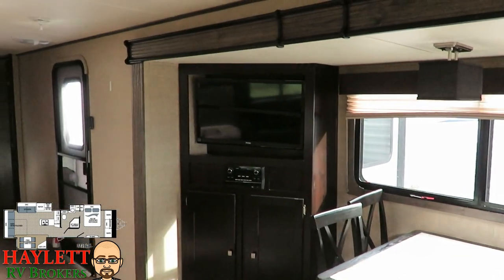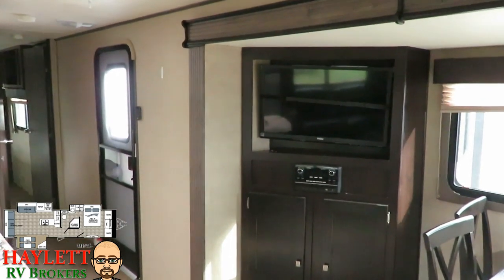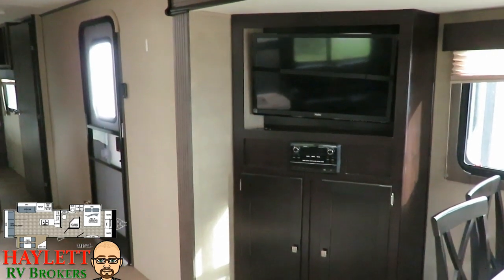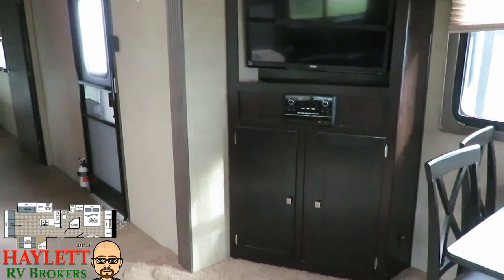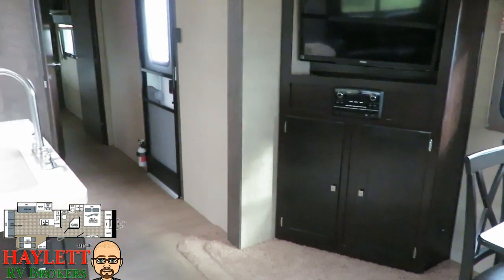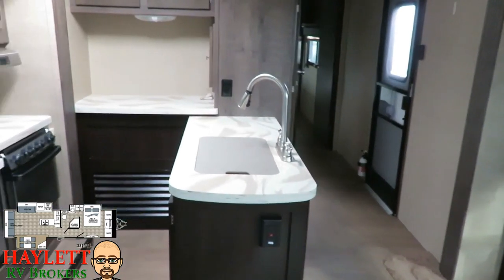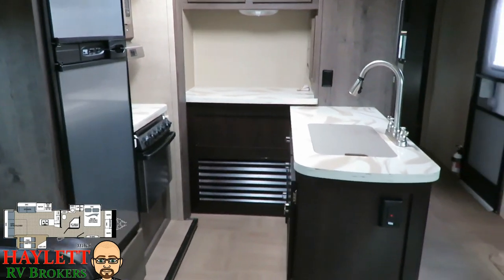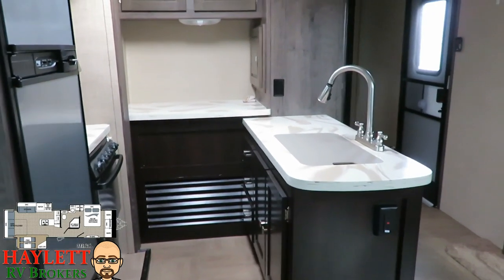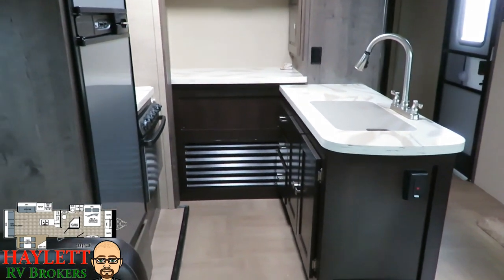Swinging over to the big entertainment system, you've got the flat screen and the audio system just below that — AM/FM, DVD, and CD player. Dual cabinetry right below that gives you some additional storage. And taking a second peek at that nice big kitchen area, the peninsula is right out there with lots of storage underneath the sink — three big drawers and two big cabinets.